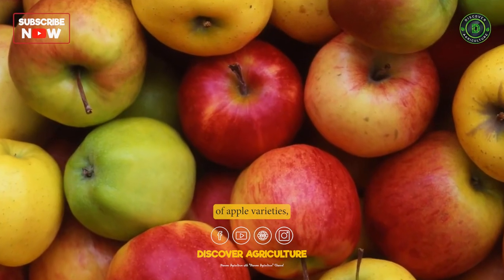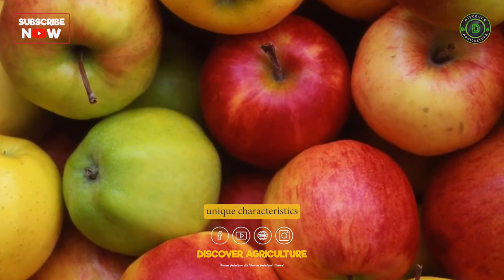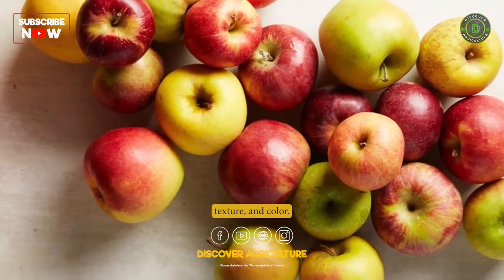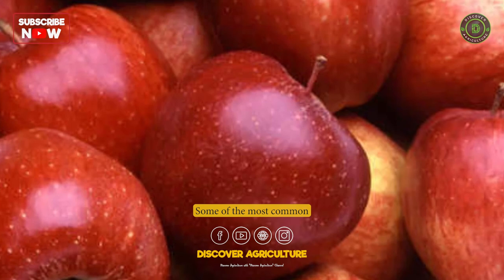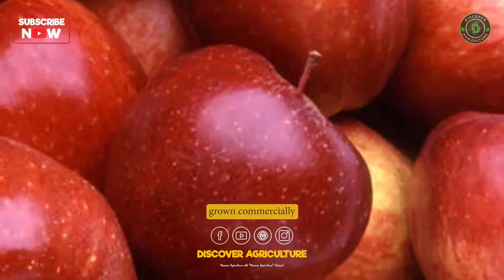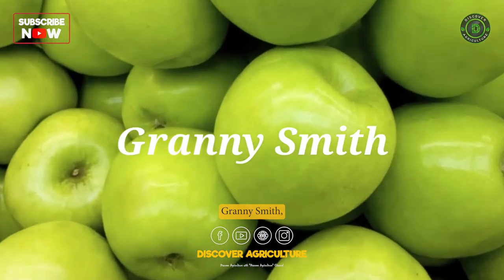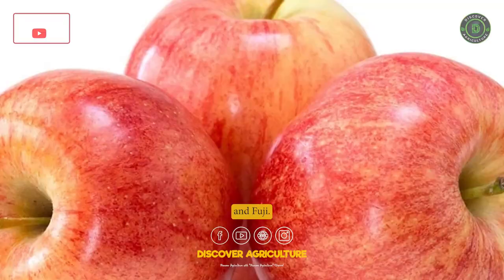Apple varieties. There are thousands of apple varieties, each with unique characteristics such as flavor, texture, and color. Some of the most common apple varieties grown commercially include Red Delicious, Golden Delicious, Granny Smith, Gala, Honeycrisp, and Fuji.